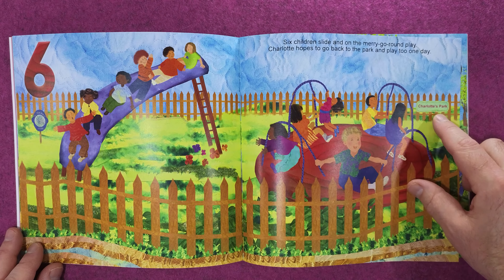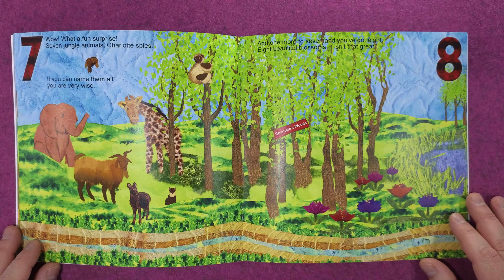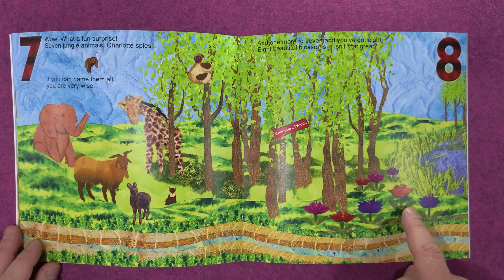Charlotte's Park — wow, what a fun surprise! Seven jungle animals Charlotte spies. If you can name them all, you are very wise. Add one more to seven and you've got eight — eight beautiful blossoms, isn't that great? One, two, three, four, five, six, seven, eight.